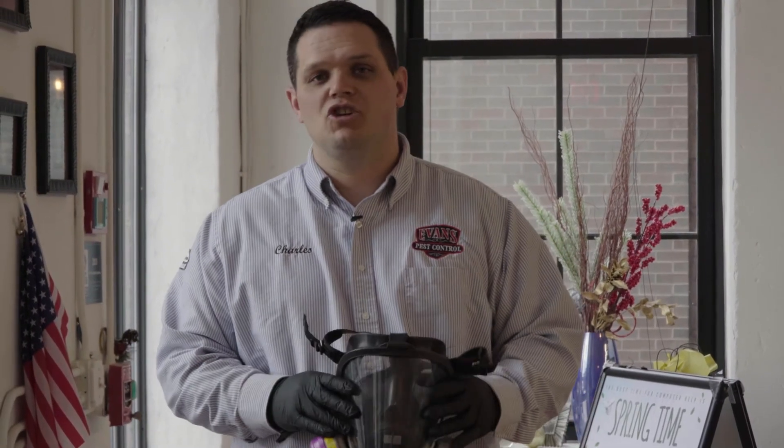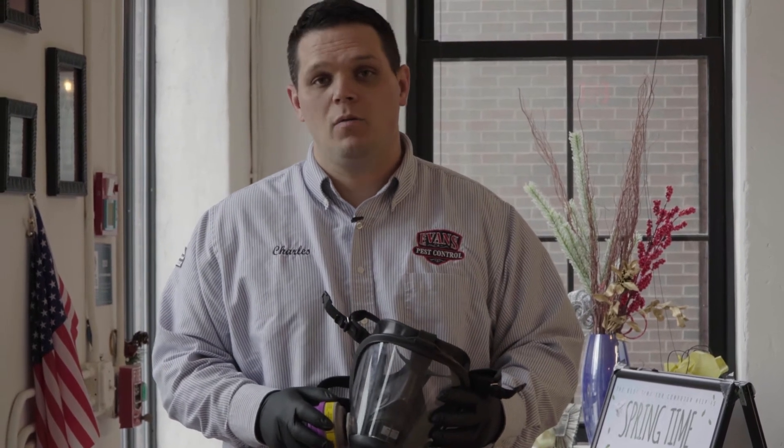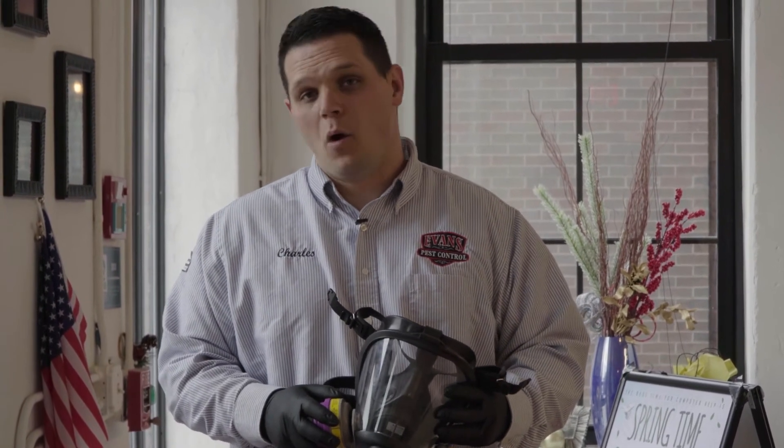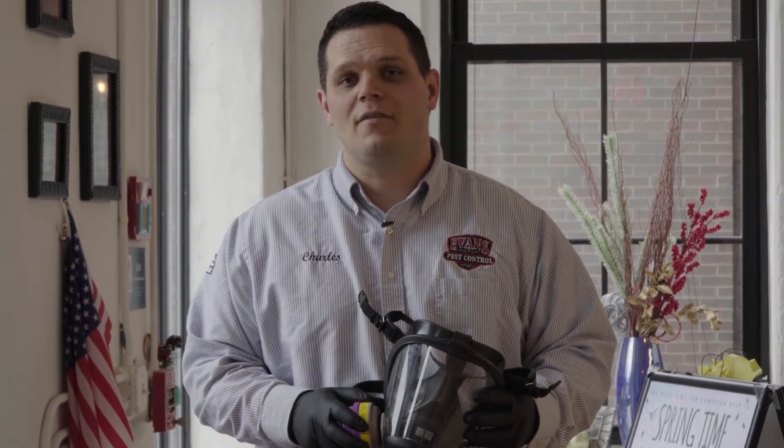Why choose Evans Pest Control to do your disinfecting services? For one, we have the equipment to do so. Two, we have the manpower behind us. Three, we've been your trusted local service provider in the area for many years. And four, we offer affordable service plans for all. Please give us a call today: 267-582-2687.